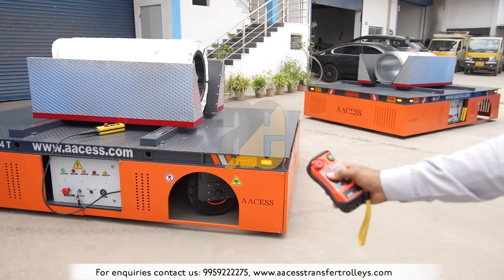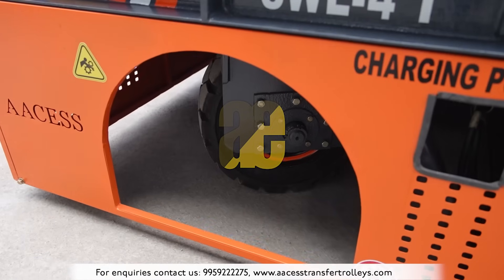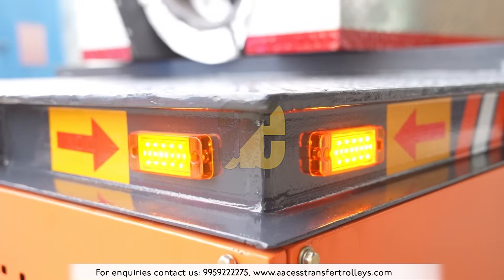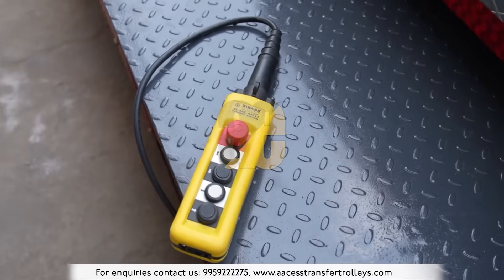Operators can navigate with precision using the trolley's 45-degree turning radius function, ensuring both personnel and materials are secure during operation.